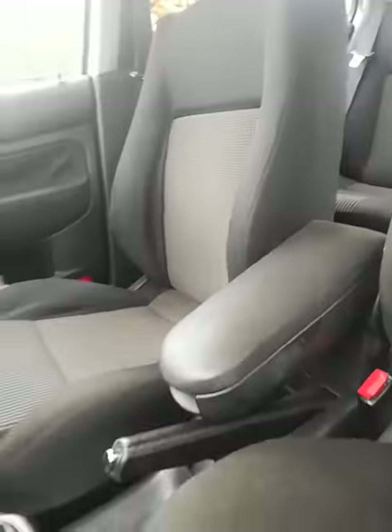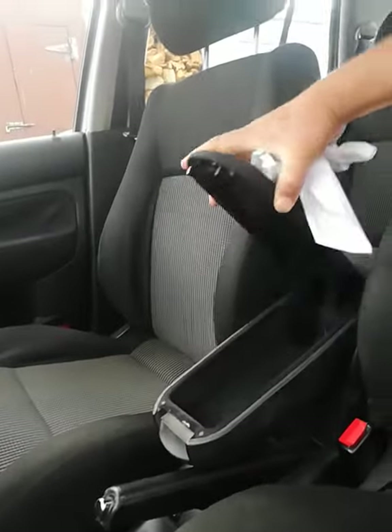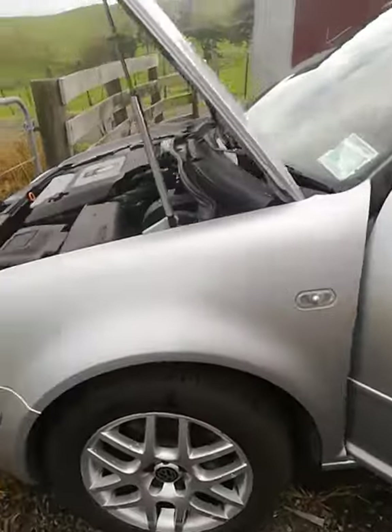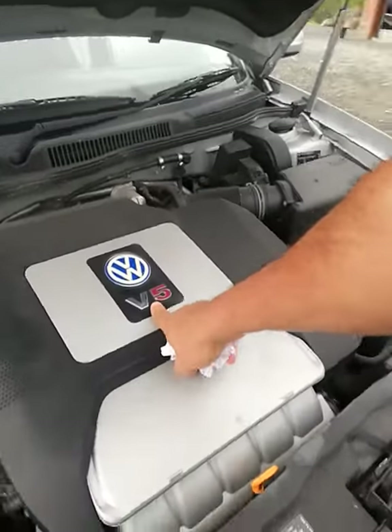The seating is all good. There's a V5 version.